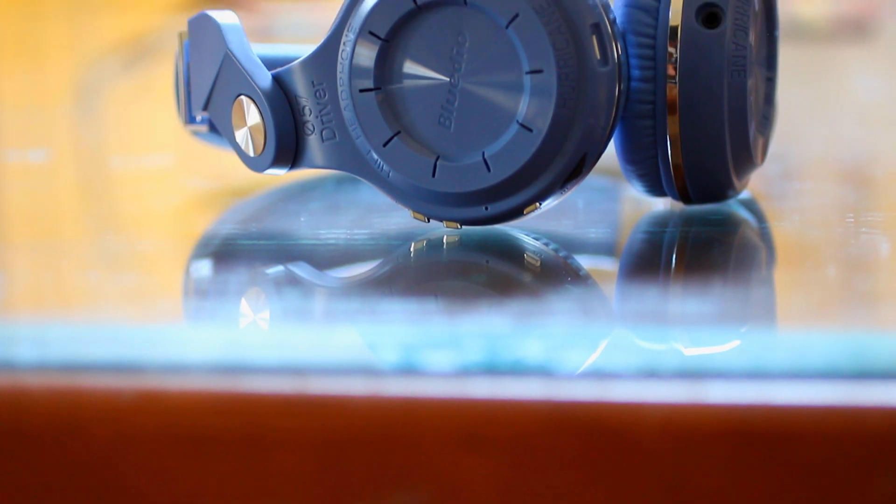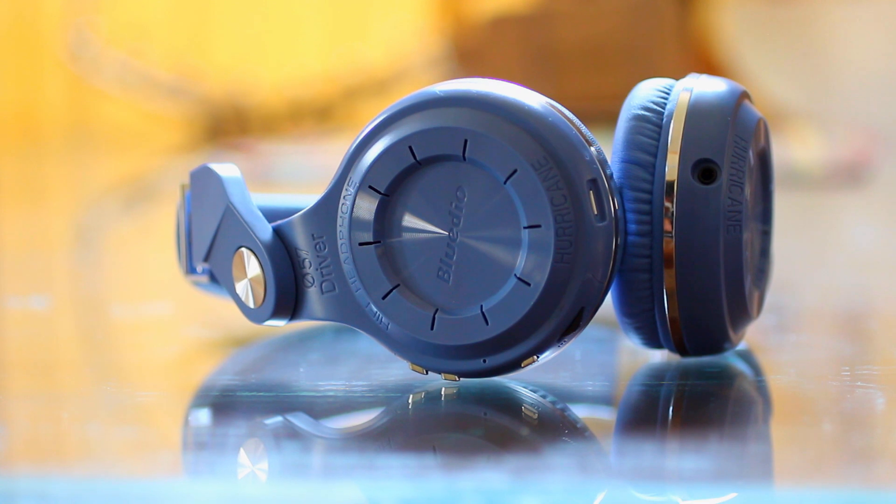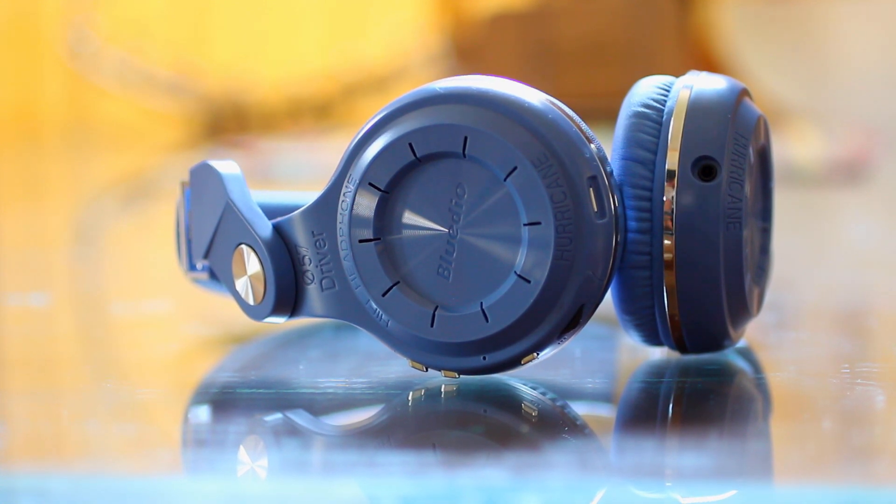Alas, no headphone is perfect, and certainly not this $30 headphone. Now that we've covered sound, which is easily its best quality, it's important to know what you're not going to get for $30. The first is build quality — everything is plastic and fake leather, and like I've said before, they feel like a toy. I have no doubt that this is about as good as it gets for $30, but just know that you have to be careful with these or they could easily break. They also don't come with any sort of hard shell case, so you're going to have to travel with caution.